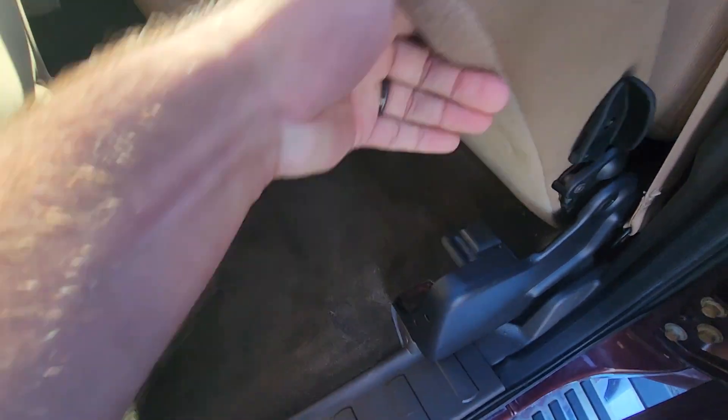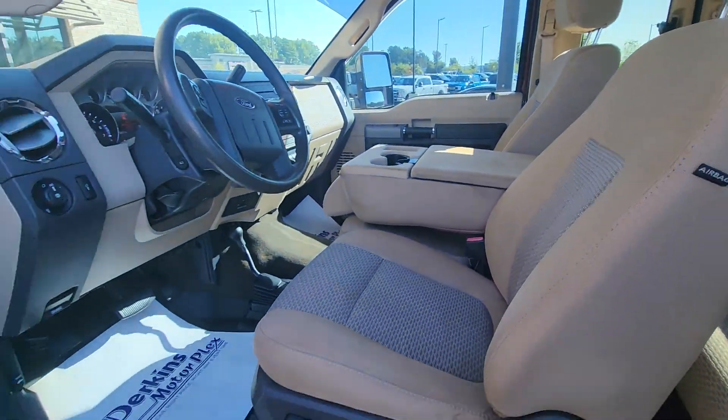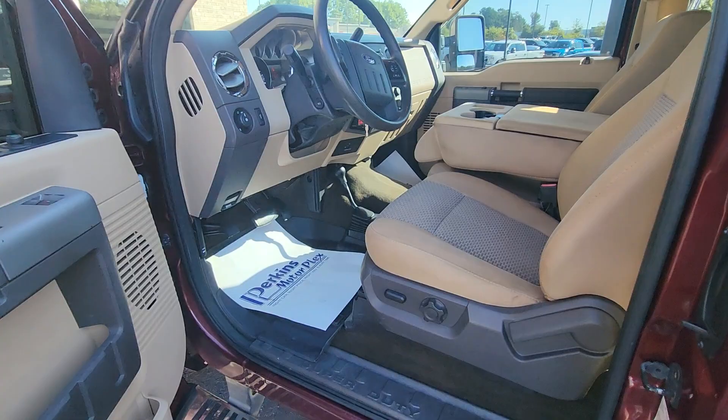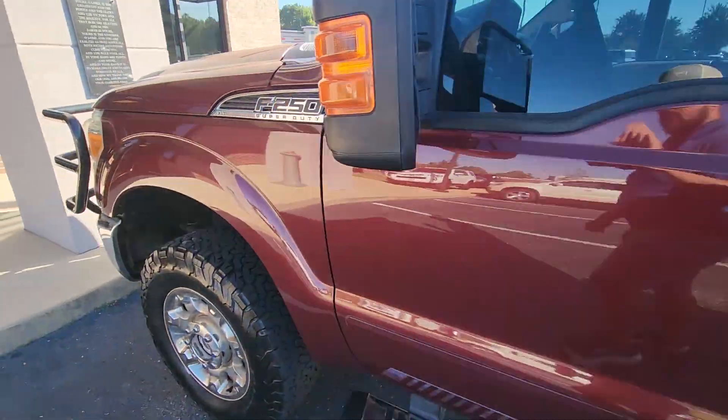Back doors and everything work well. Rear seat is in great shape — no stains or anything, looks like nothing's really been set in the back seat. Rear seat does flip up, carpet's in excellent shape. Pretty good old truck for a 2012. We'd love for you to come see it or we can deliver it to you — let us know what you think.